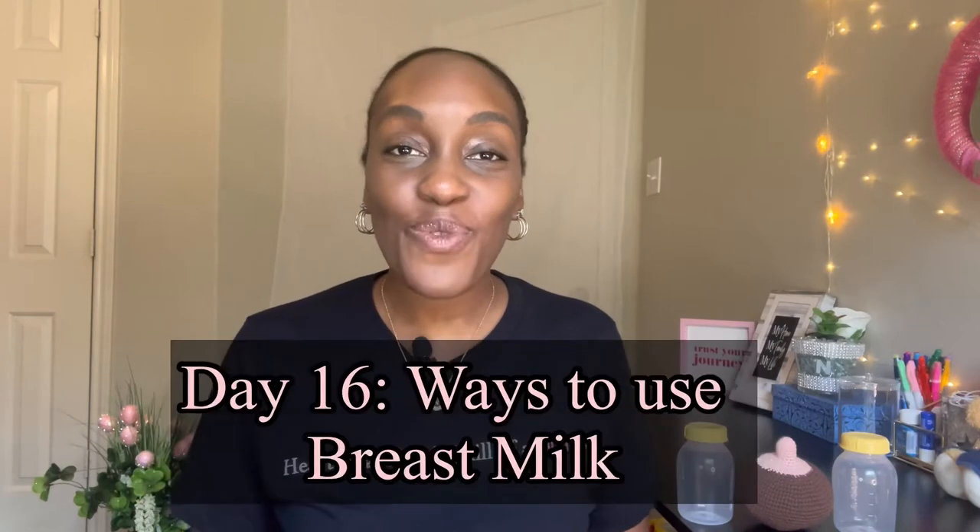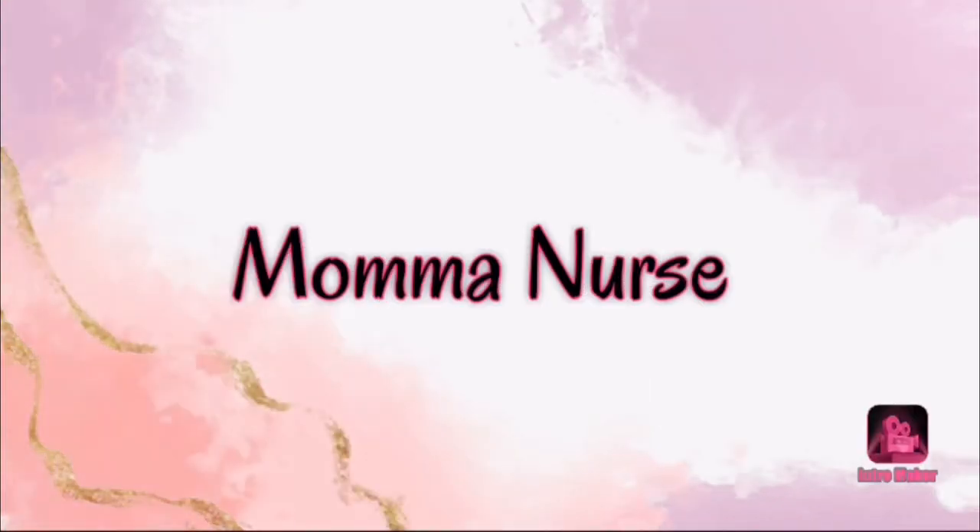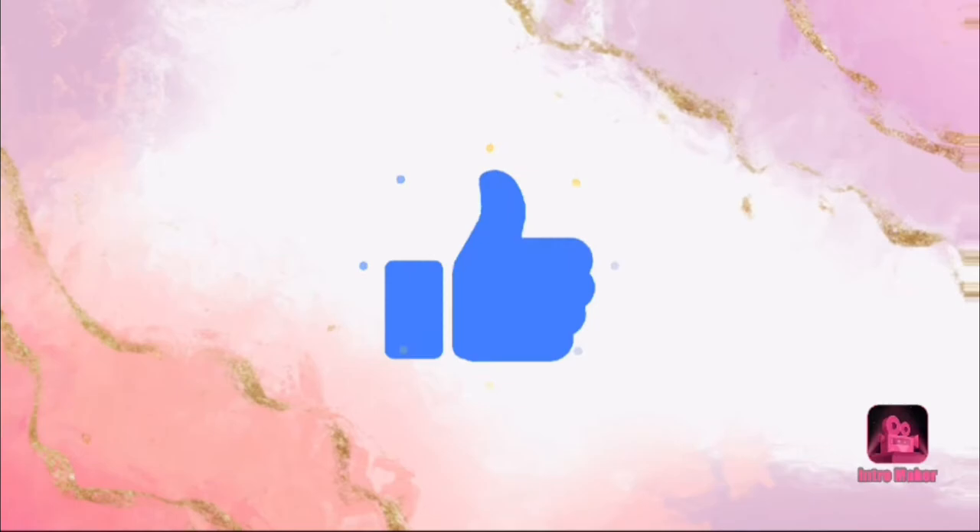Welcome to day 16 of all things breastfeeding and breast milk. Today we're going to discuss alternative ways to use your breast milk. Did your breast milk journey end before you thought it was going to? Did you end up with leftover milk from a milk stash, or maybe milk that's about to expire? Whatever the case may be, here are six alternative ways to use your breast milk other than giving it to baby.